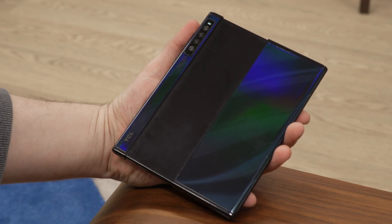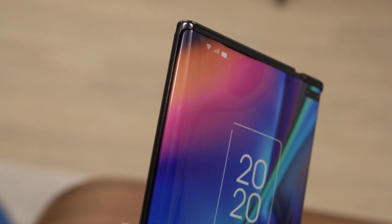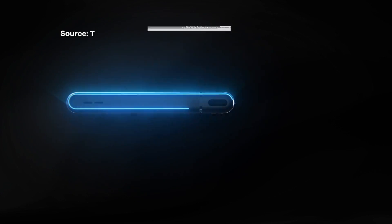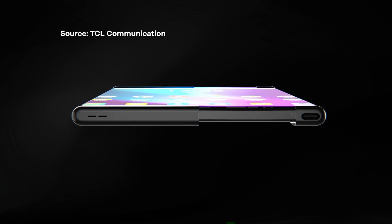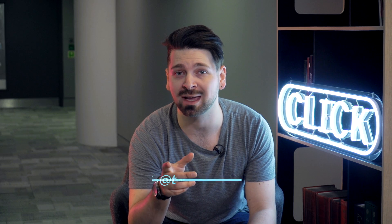This extending phone concept can transform from a smartphone into a 7.8-inch tablet. It's one of several prototypes revealed by Chinese phone maker TCL. Instead of a folding display, this concept has a screen that rolls up inside the phone. That way there supposedly won't be a crease on the screen. Now the one I saw was just a dummy model with no electronics inside, but the company says it is working on the real thing.